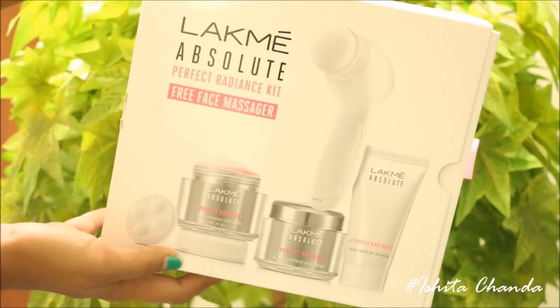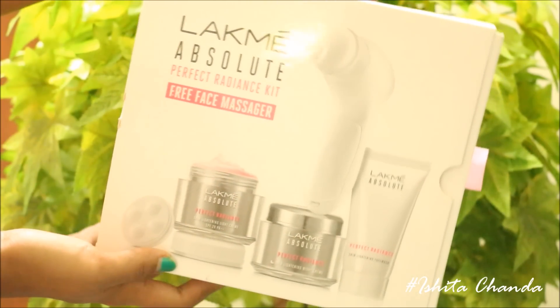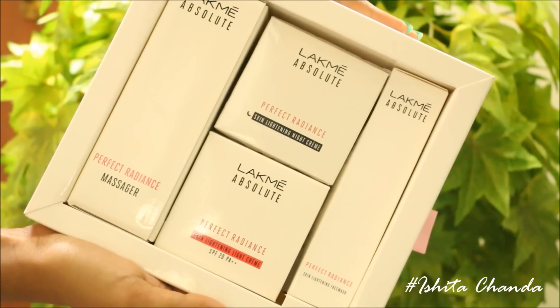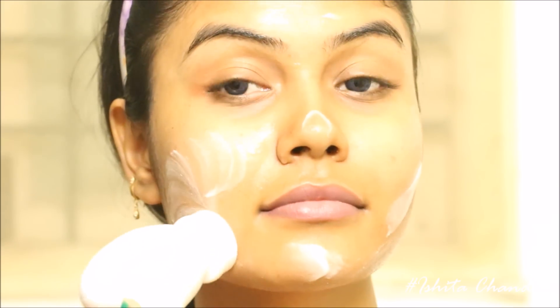Hello everyone, welcome back to my channel. This is Ishita here, and today in this video I'm going to review my absolute perfect radiance kit. This is almost a new launch from Lakme, and today I'm going to review this and show you a very quick and short demo on my skin. So let's get started.